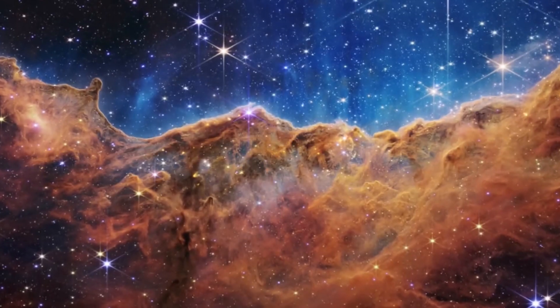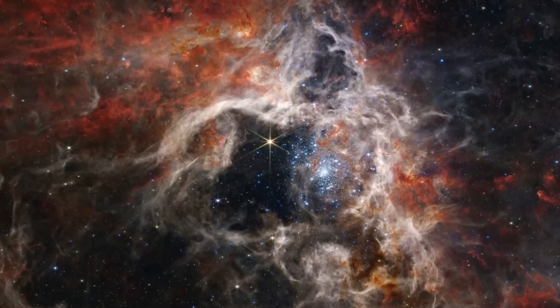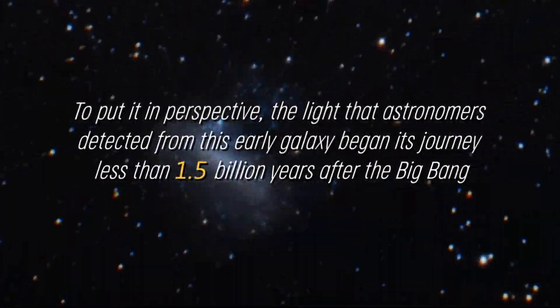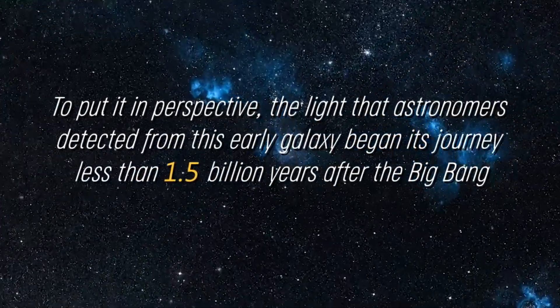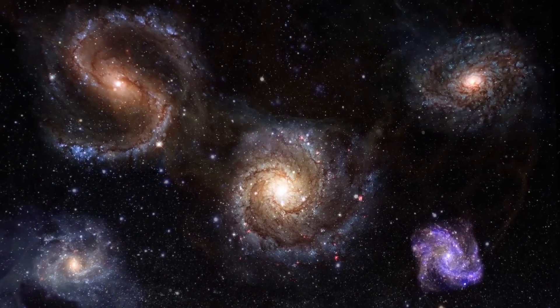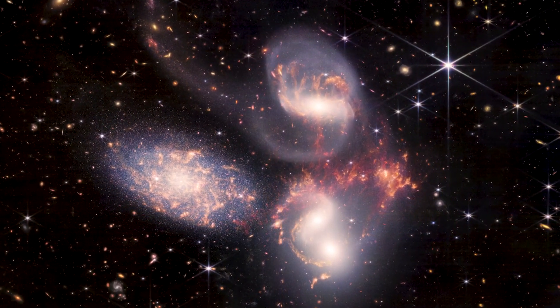It is amazing that the universe was able to create such large and complex molecules so quickly after the Big Bang, defying expectations based on our cosmological models. To put it in perspective, the light that astronomers detected from this early galaxy began its journey less than 1.5 billion years after the Big Bang, whereas the universe is approximately 13.8 billion years old today. That means we are observing the first steps in the formation of the universe as we know it.